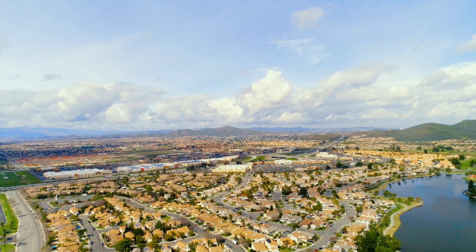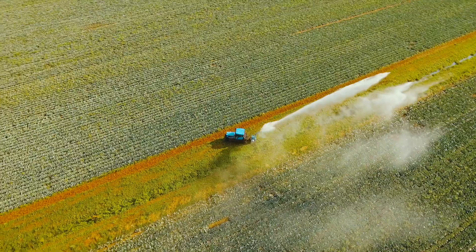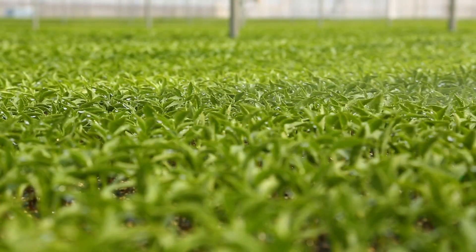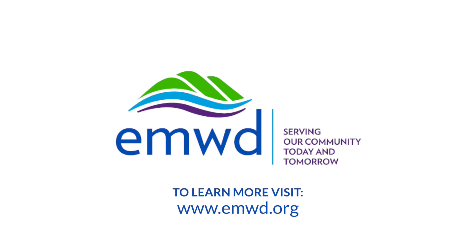EMWD is proud to use every drop twice, providing our community with safe and economical wastewater and recycled water service. To learn more about EMWD's wastewater treatment and recycled water program, visit EMWD.org.